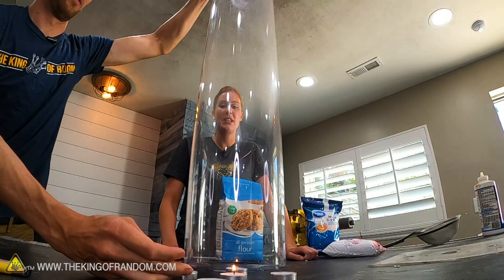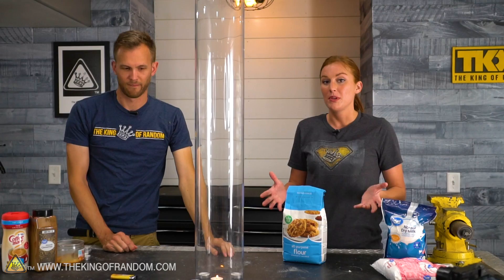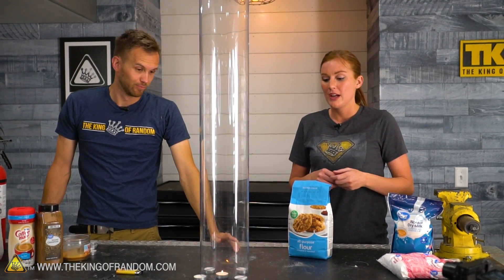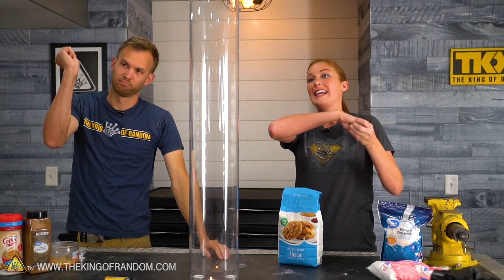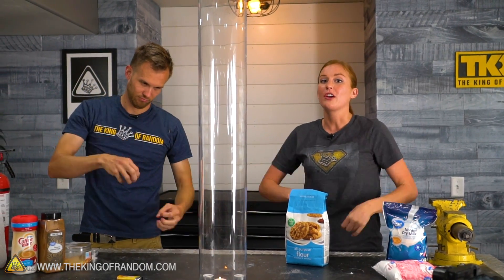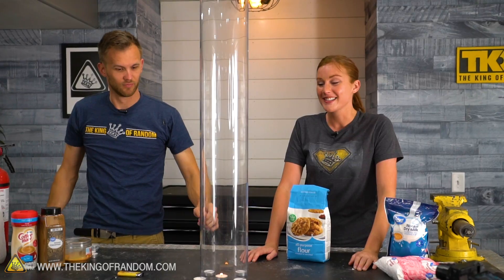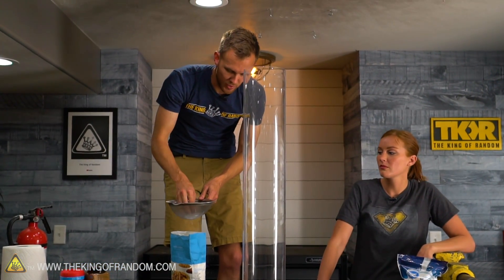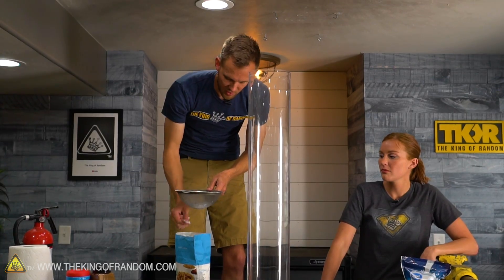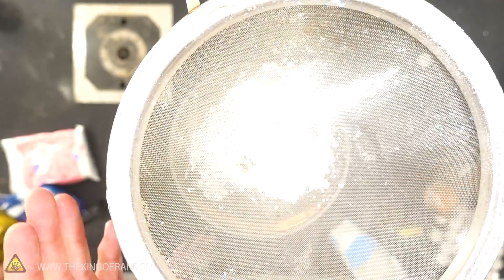As Mark was explaining, this has been used in demonstrations to show why having a candle in your kitchen might be a fire hazard - say you've got flour up high in a cupboard, and you open it, it spills out, hits the candle on your counter, and causes a fireball. That's kind of what we want to test. I'm just gonna be shaking the flour out through the sieve down onto our candle.